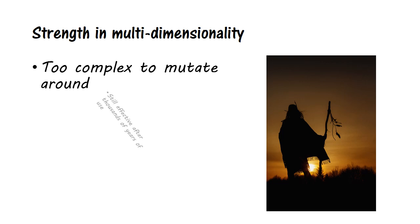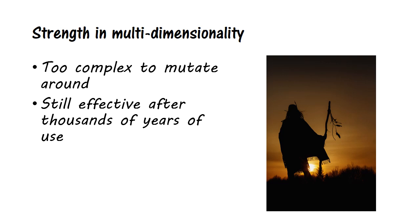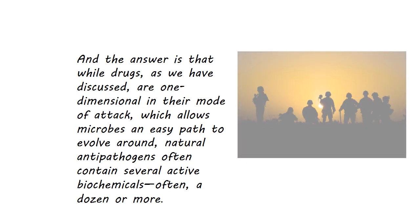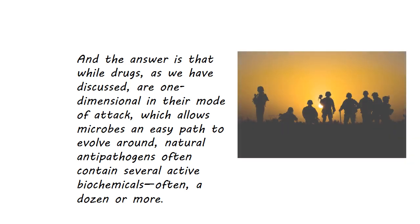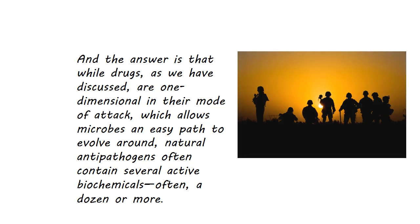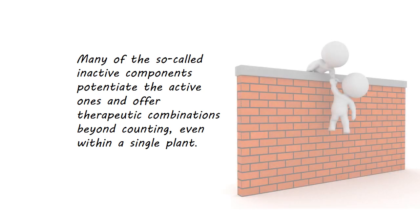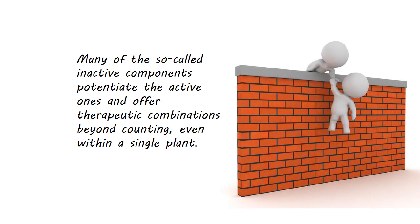Unlike pharmaceuticals, garlic, olive leaf, and oil of oregano are still effective, even given thousands of years for those pathogens to find a way to defeat them. While drugs are one-dimensional in their mode of attack, which allows microbes an easy path to evolve around, natural antipathogens often contain several active biochemicals — often a dozen or more. Many of the so-called inactive components potentiate the active ones and offer therapeutic combinations beyond counting, even within a single plant. This presents a complexity that makes it virtually impossible for microbes to work around.